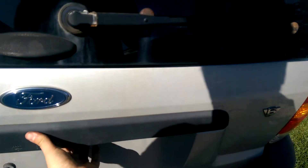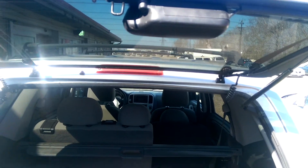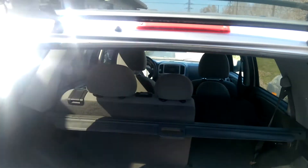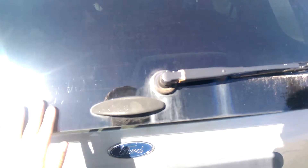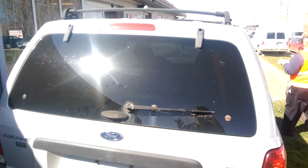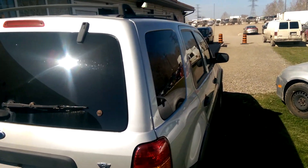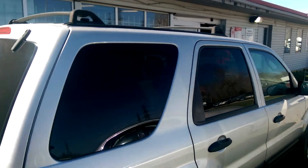I do like that the glass is openable — that's a really nice option to have. It opens and shuts and the hinges on the glass are still good too, which is another issue these have. This one does not have that issue, which is awesome.